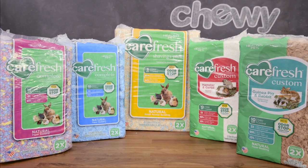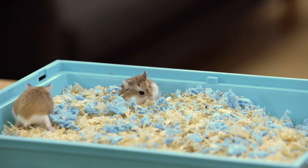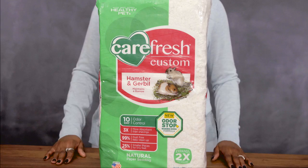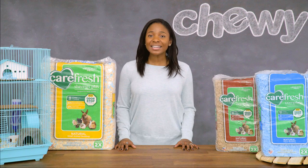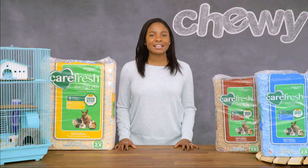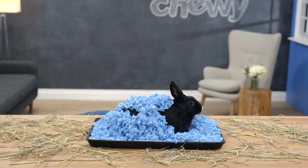And it comes in species-specific formulas designed to address your pet's natural behaviors. Hamsters and gerbils like to burrow in their bedding, so Carefresh custom hamster and gerbil bedding is designed for better burrowing. But guinea pigs and rabbits prefer to nest, so Carefresh custom guinea pig and rabbit bedding helps make every nest the best.